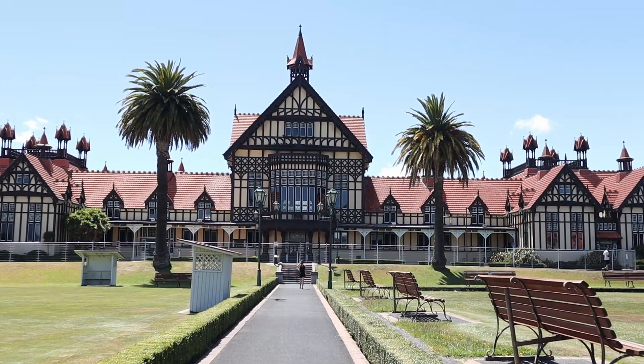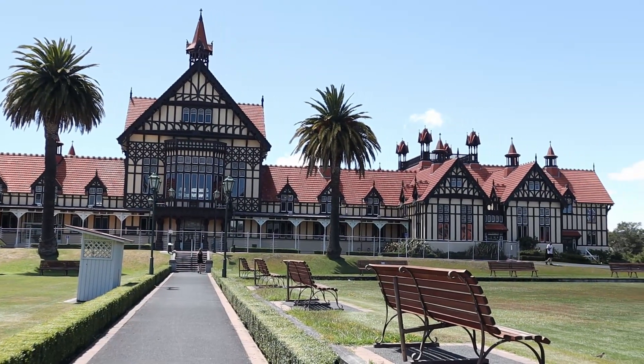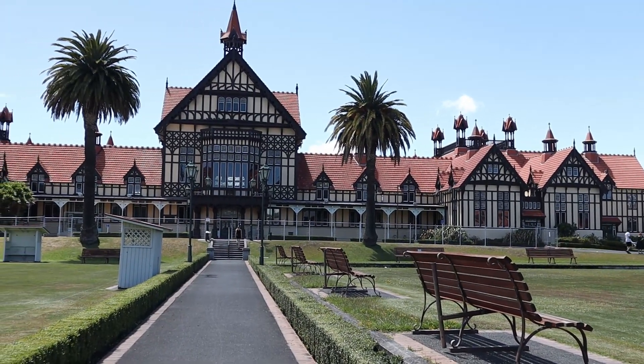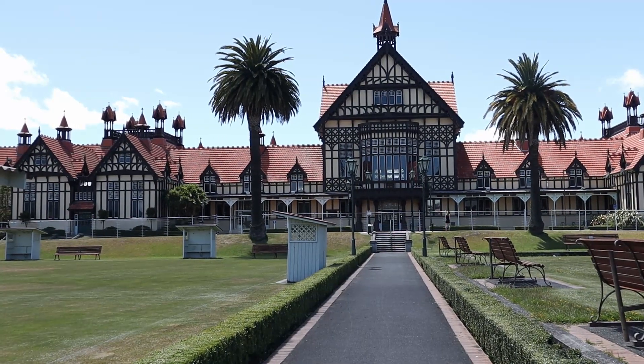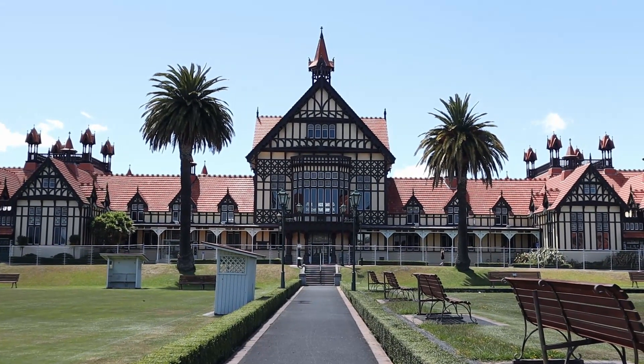As we enter the grounds, this building caught our attention. This is the Rotorua Museum, previously the bathhouse. Unfortunately, it was closed due to earthquake safety assessment. It will remain closed to the public for some time.